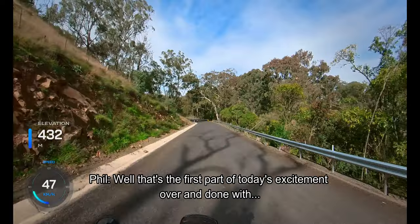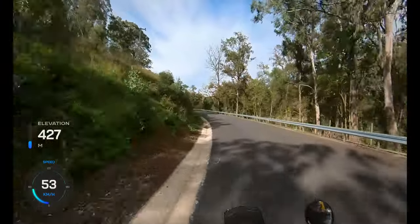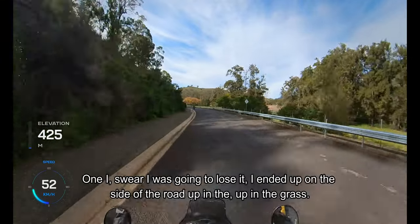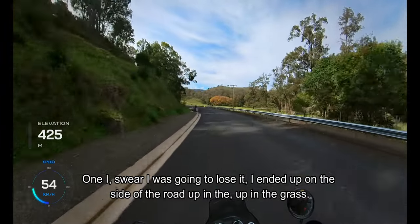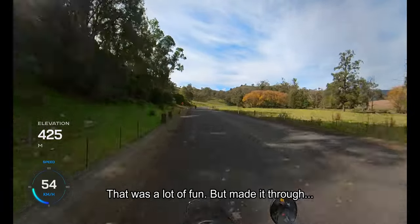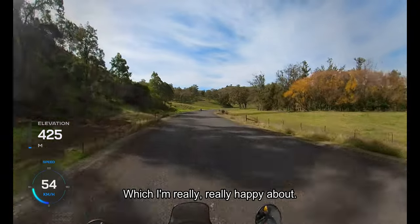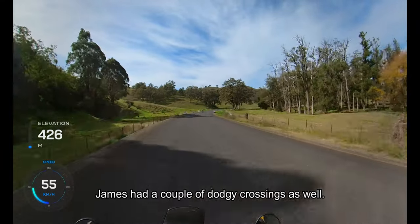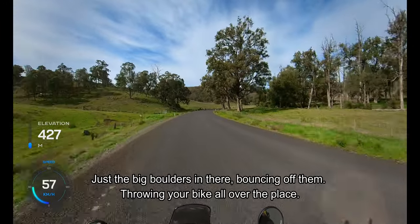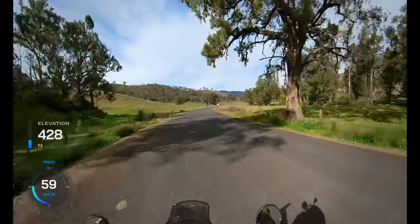Well, that's the first part of today's excitement over and done with — down through the 20 Creeks. Had a couple of really sketchy crossings; one I swear I was going to lose it. I ended up on the side of the road, up in the grass — that was a lot of fun. Made it through, didn't drop the bike, which I'm really happy about. James had a couple of dodgy crossings as well. Just the big boulders in there bouncing you off them, throwing your bike all over the place — great fun.